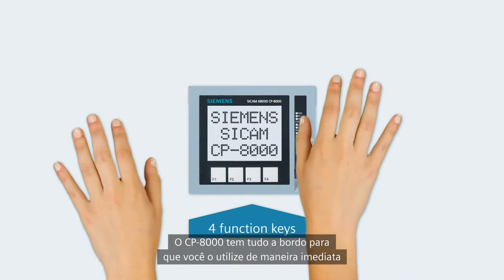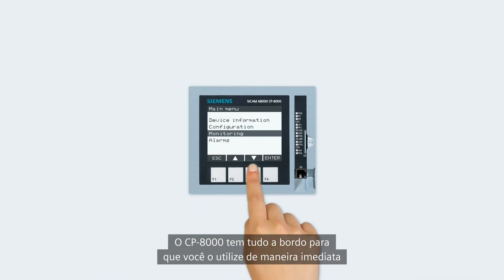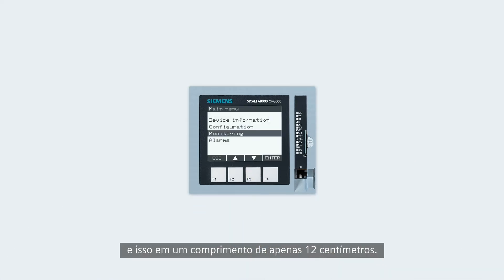The CP8000 has everything on board so that you can immediately start, and that on an edge length of only 12 cm.